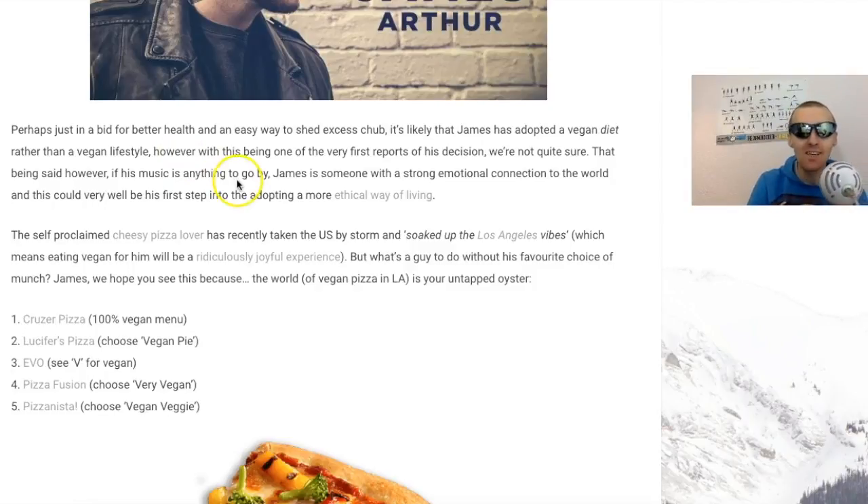See, that's where I think the issue is - a vegan diet. Veganism is not a diet, it's a lifestyle. It's about non-exploitation of animals in all things we do, from the food we eat to the clothing we wear to the products we buy for cleaning and such like. But it's good that he's at least making veganism mainstream, because a lot of people who follow James seeing him being vegan will be inspired. James is someone who has a strong emotional connection to the world and this could very well be the first step into adopting a more ethical way of living.